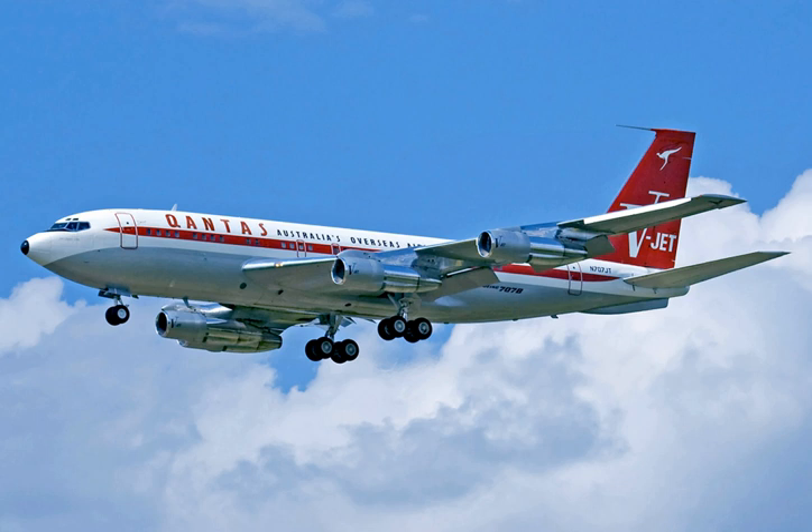A total of 865 Boeing 707s were produced and delivered, along with over 800 military versions.